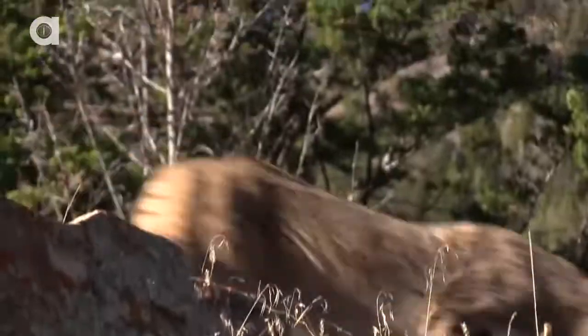Now this is gonna be pretty awesome. We're gonna show you the jumping and climbing skills of the bobcat. Get ready, this little cat is spring-loaded.